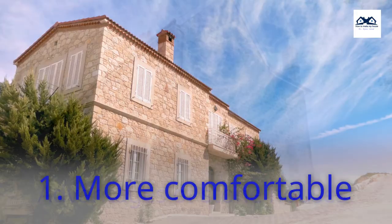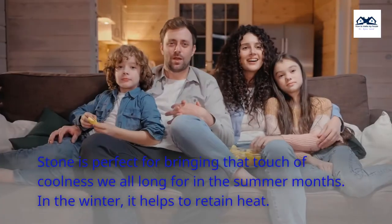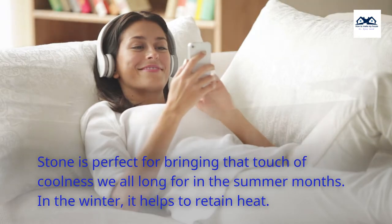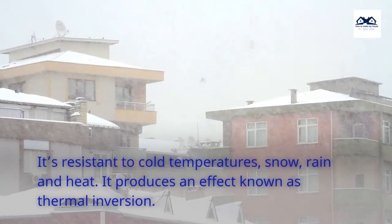Advantages of Stone Houses. 1. More Comfortable. Stone is perfect for bringing the touch of coolness we all long for in the summer months. In the winter, it helps to retain heat. It's resistant to cold temperatures, snow, rain and heat. It produces an effect known as thermal inversion.